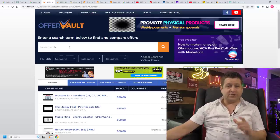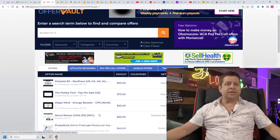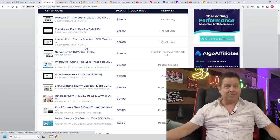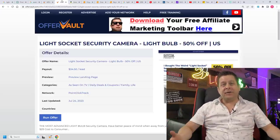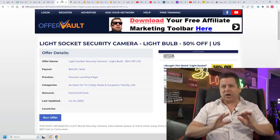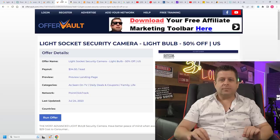I found this product on OfferVault when searching for as-seen-on-TV products. You can see that these products pay really well and aren't that expensive. I found the light socket security camera where someone can buy it at 50% off and I get $34.50 per lead — meaning per sale. This is CPA affiliate marketing, where they pay for an action rather than a percentage of a sale, essentially buying customers early like Amazon did.